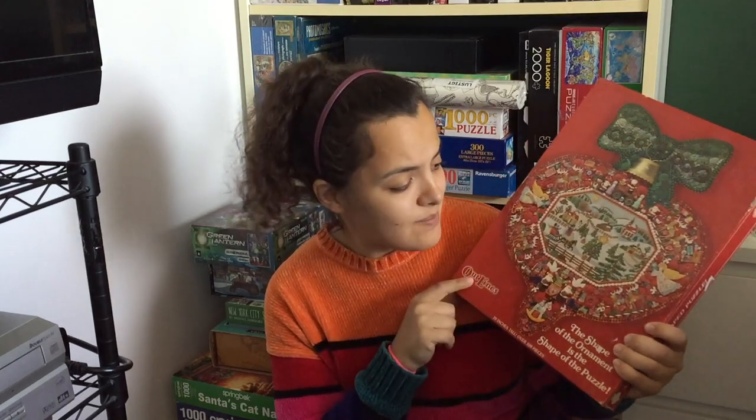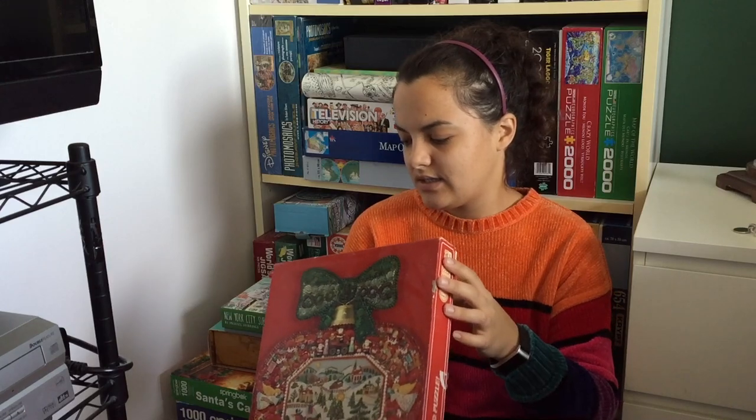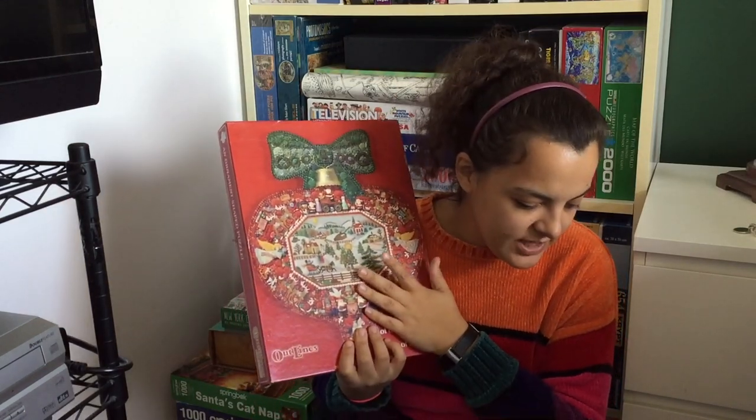So there you go — a little Christmas poem to go with our Christmas puzzle. I don't think I've been telling you piece sizes. This ornament puzzle is a 500-piece puzzle. Everything else has been a thousand, except for the FX Schmidt.